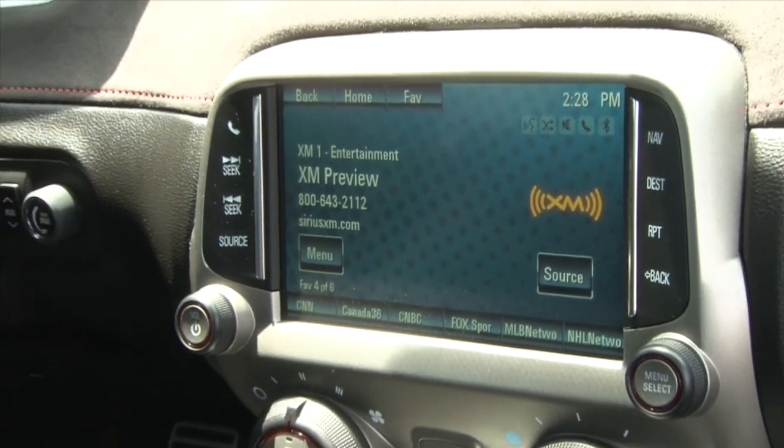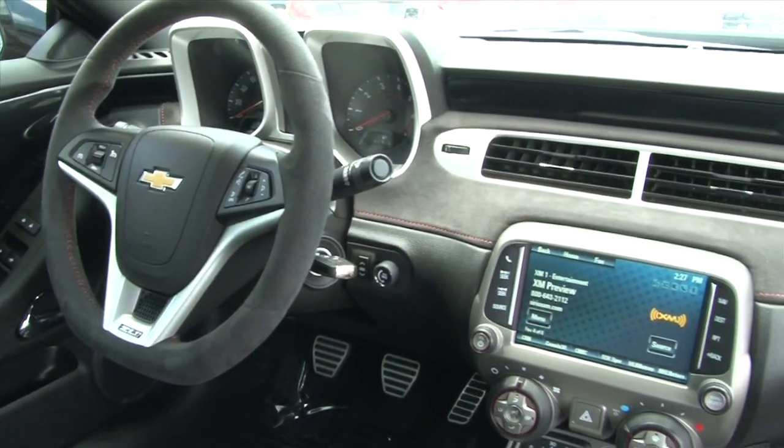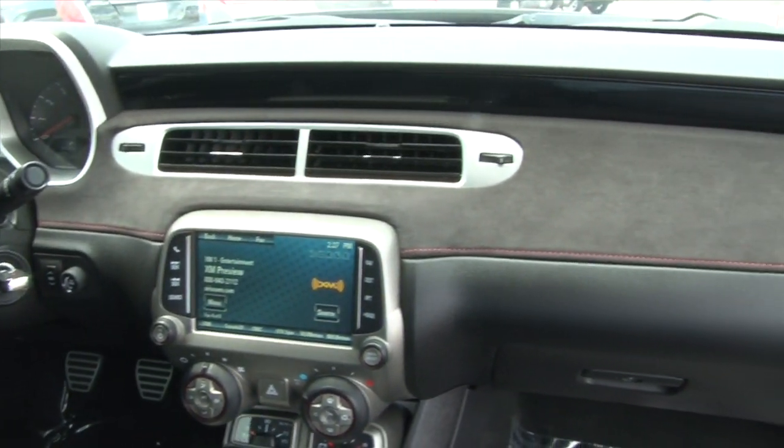The Camaro comes with Chevrolet MyLink. Some reviewers have complained about dropped connections with the system. It also features OnStar and a Boston Acoustics sound system.